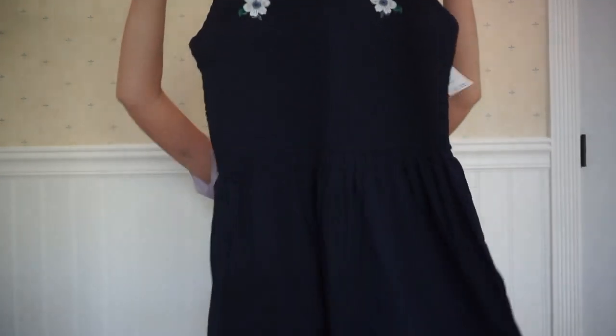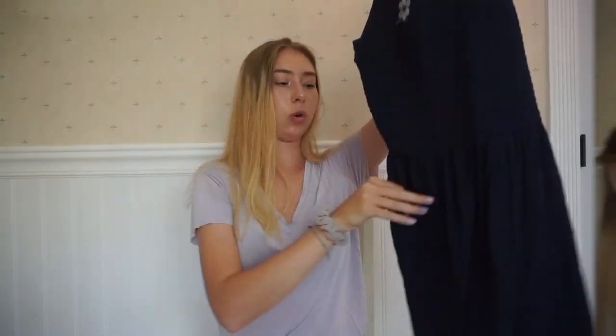I was excited about this — I got this romper. I literally don't have any rompers, and sometimes I just want to put on a comfortable outfit, so I think a romper would be perfect for that. It has flowers on it and then the bottom is just little shorts.